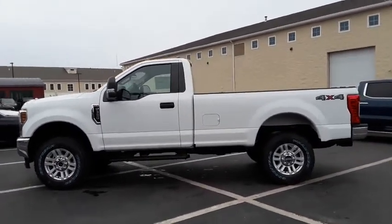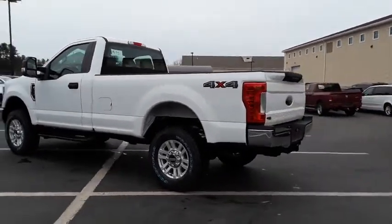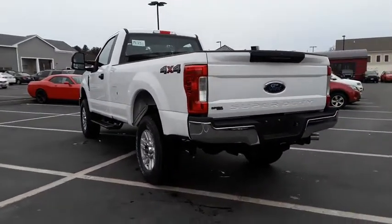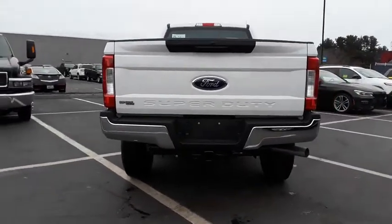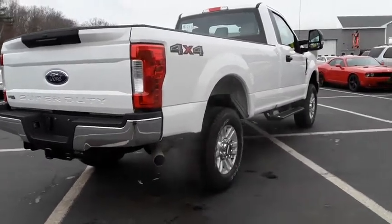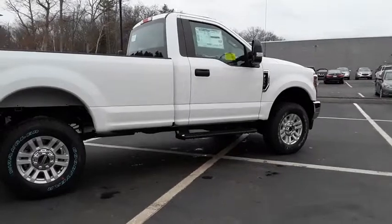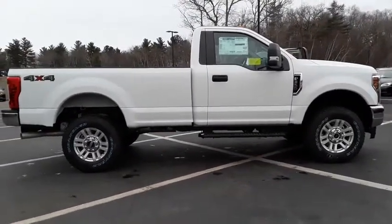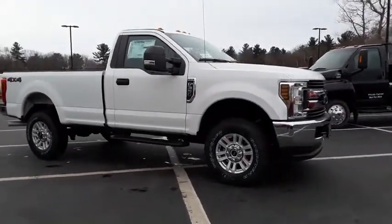Ford F-350 Super Duty. Here are some of this vehicle's great options: backup camera, tow hitch, stability control, traction control, anti-lock braking system, power steering, adjustable steering wheel, four-wheel disc brakes, four-wheel drive, AM-FM stereo radio, trip computer, passenger airbag on-off switch, passenger airbag, daytime running lights, intermittent wipers, brake assist, steering wheel cruise control, variable speed intermittent wipers, passenger vanity mirror.